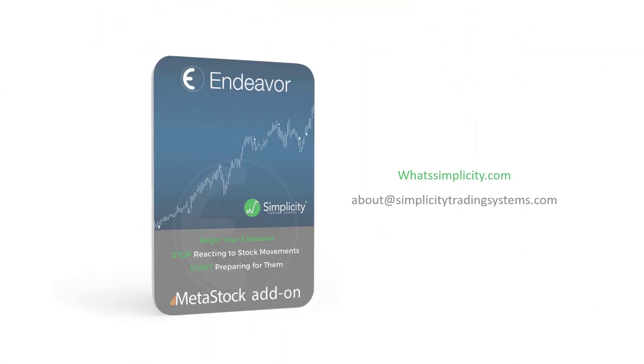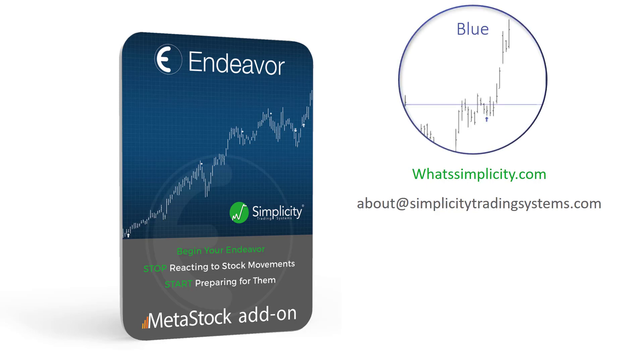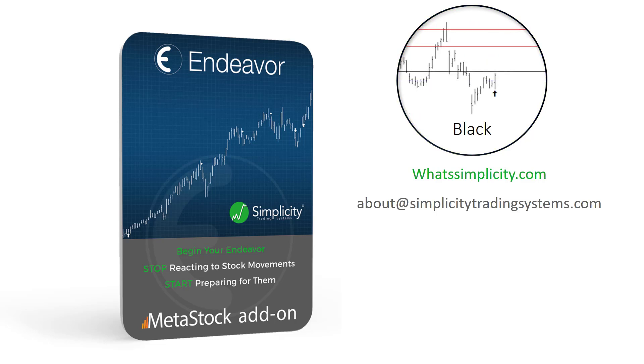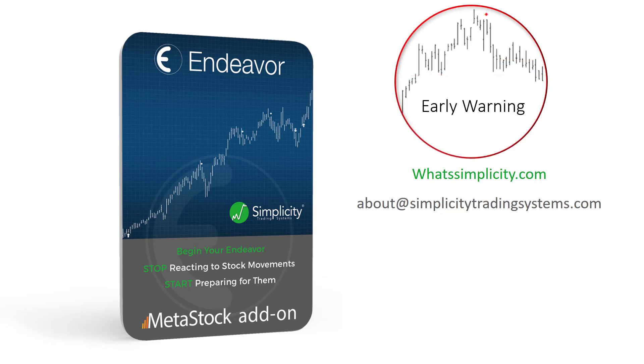The green signal is just one of seven signals in the Endeavor add-on for Metastock. Check out all the other signals to find the type of trade that suits you best. There are blue signals that identify short-term upward trends, blue two signals that identify consolidation followed by potential short-term upward trends, black signals that identify full rebounds back to recent highs, and black two signals that identify partial rebounds back to recent highs.